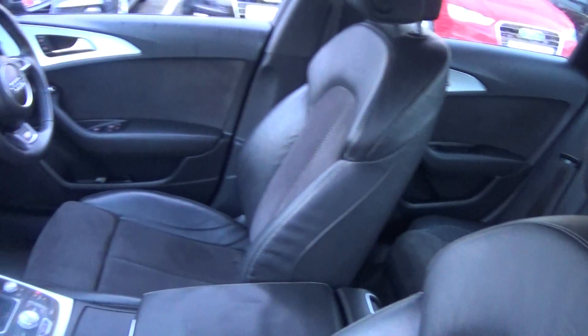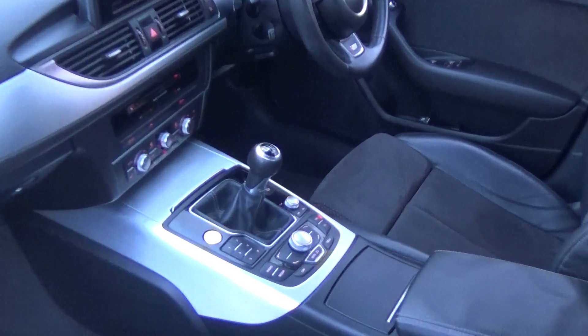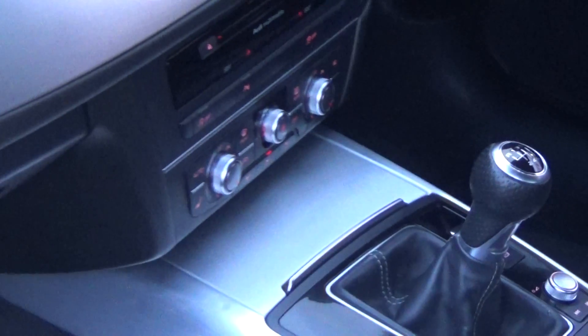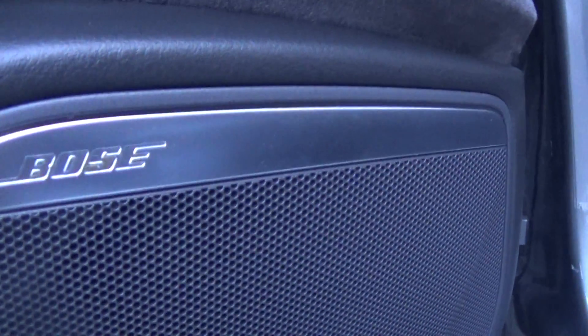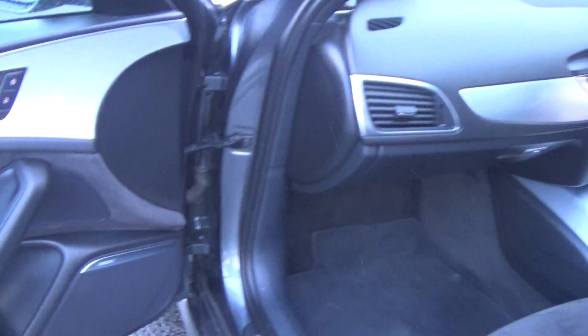Spacious ample legroom is also on offer for the front passenger. Note this vehicle is manual transmission. We have the S-line aluminium door sills, and this vehicle is absolutely loaded with spec.